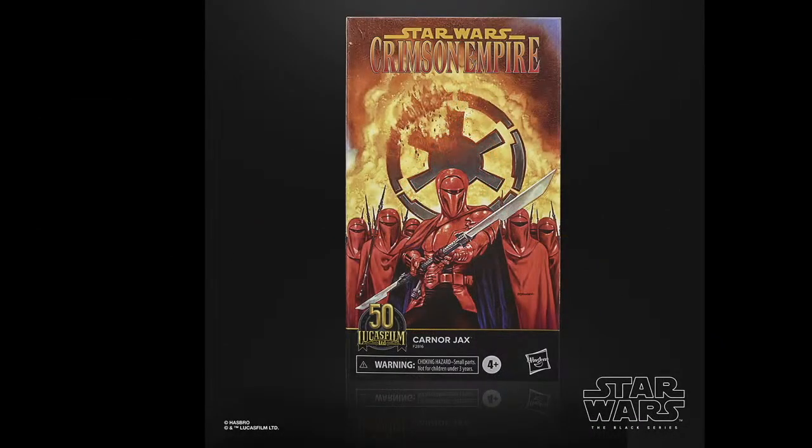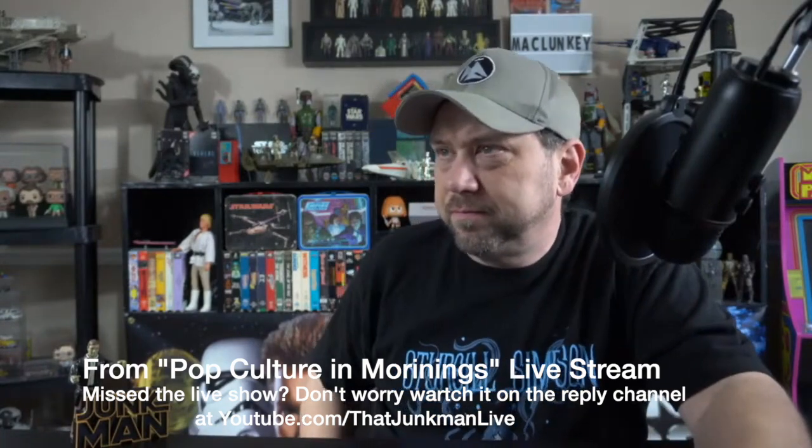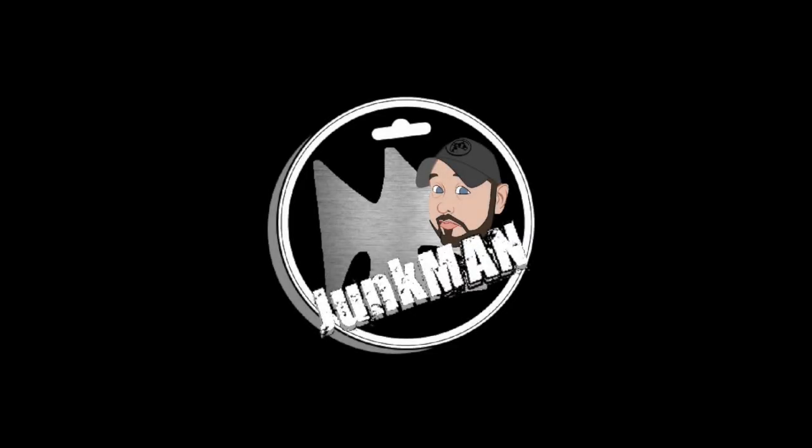That is it for the new Black Series stuff — we covered news in 13 minutes. Let's jump over to the chat and see if we got any super chats. Someone says they tried a hot sauce that set their mouth on fire and they had to drink tea afterward — sorry to hear that. Thank you for that unsolicited testimony.